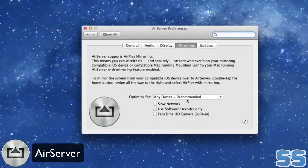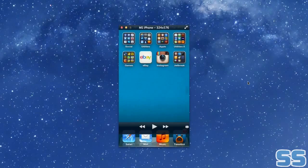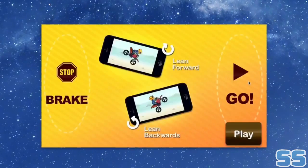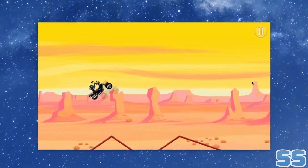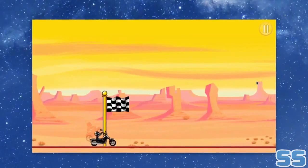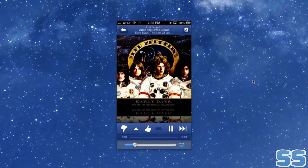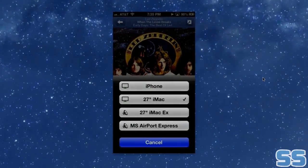AirServer is an application that allows you to stream content from your iOS devices right to your Mac. Its intuitive interface makes sharing fun, and thanks to its iOS 6 support, you can now stream 1080p content. AirServer also supports many third-party iOS video apps, meaning that you can stream your content from a myriad of different applications. And thanks to AirServer's mirroring feature, you can display iOS applications on your Mac, allowing for a really seamless experience.